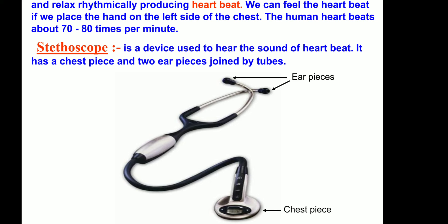As you can see, the stethoscope is a device used to hear the sound of heartbeats. It has a chest piece and two earpieces joined by tubes. You can also know about your heartbeat by placing your hand on your chest. Thank you, children.